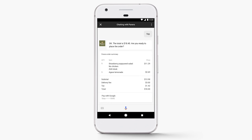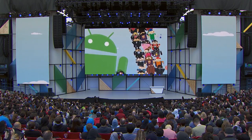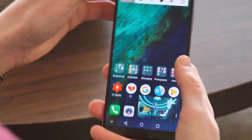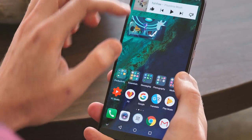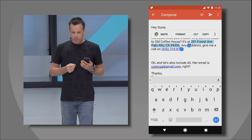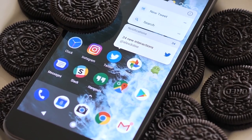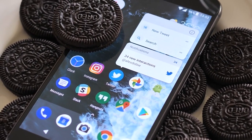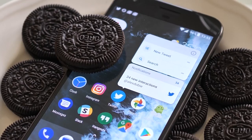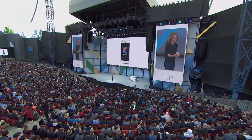Last but not least, Android. The Oreo preview was given greater context during this keynote. Features include picture-in-picture support for apps and smart text selection to make it easier to highlight what you're doing for copy and paste. Google also continued its efforts in enhancing notifications with dots to make multiple actions available on a single notification. We also got Kotlin support as a full new language for Android development.